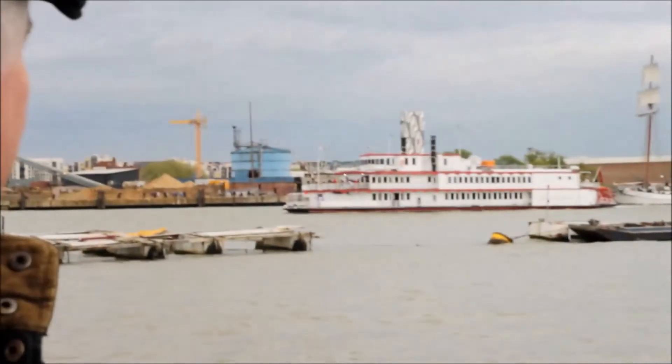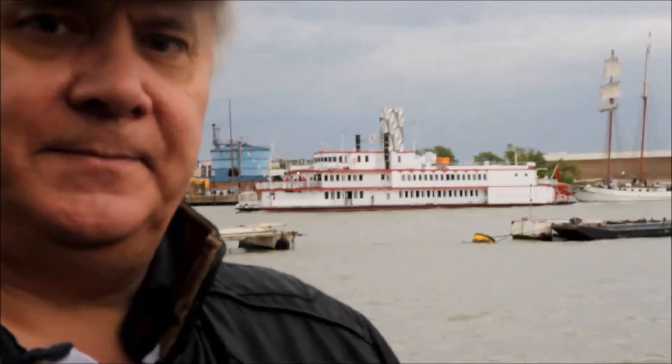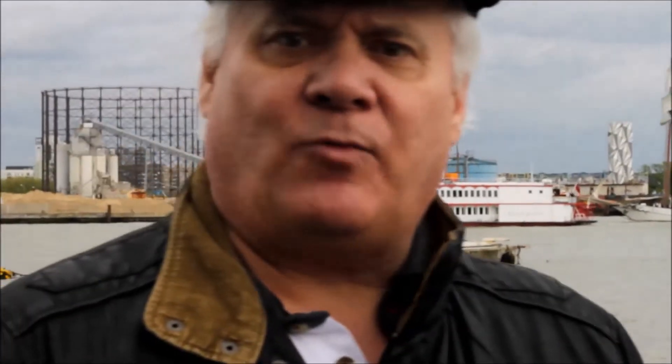You can see over my shoulder something that my American viewers will recognize — it's a paddle steamer from America, it's called the Dixie Queen. You see these all down Louisiana and down the Mississippi — gambling boats, all that kind of thing. Beautiful. Anyway, that's the Dixie Queen.